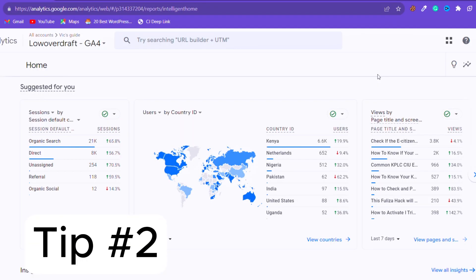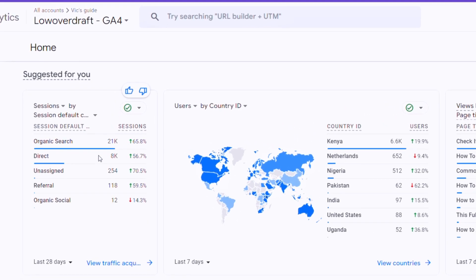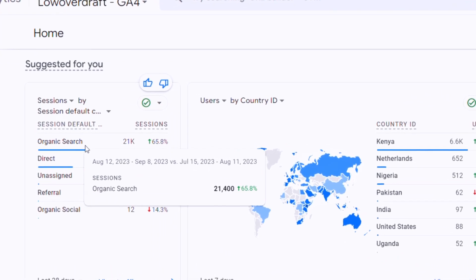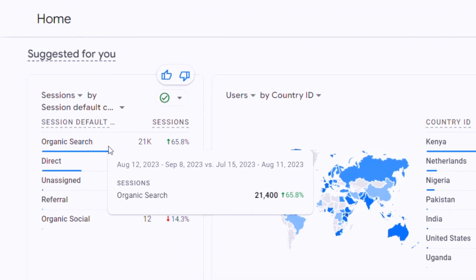Tip number two: make sure you get at least 20 visits from search engines daily. If you don't get visits, there's no point registering in the first place because you won't be earning anything. So just wait until your website has enough content and receives traffic from search engines.